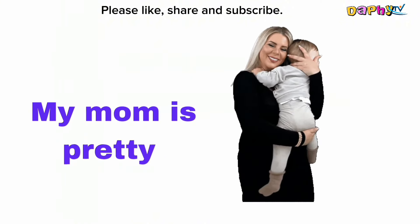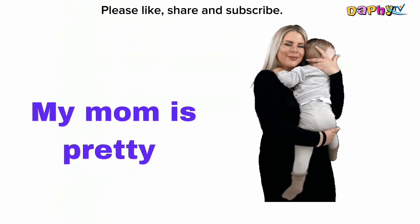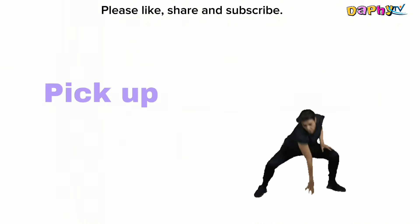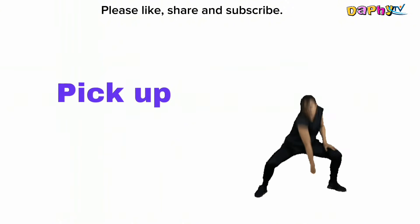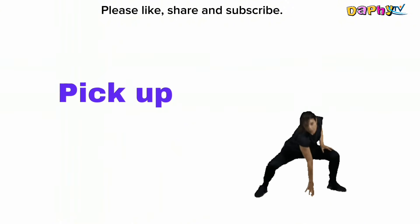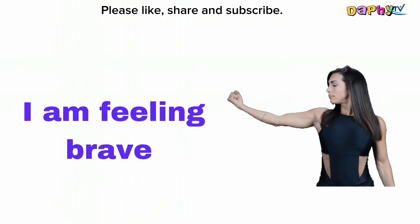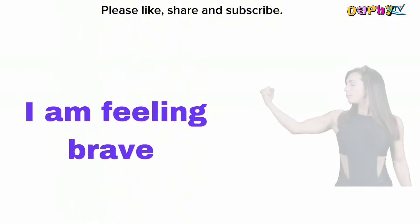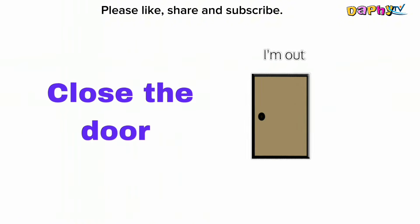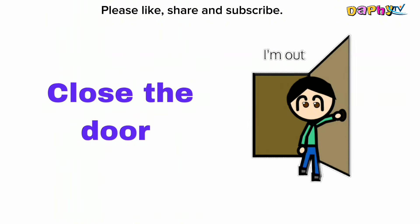My mom is pretty. Pick up. I am feeling brave. Close the door.